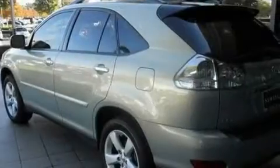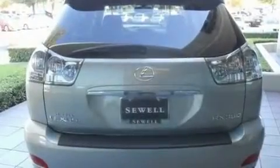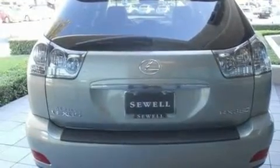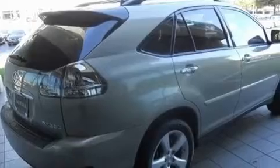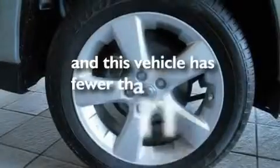Its top features and packages include the premium package, heated front seats, cruise control, a premium audio system, a leather interior, aluminum wheels, a rear spoiler, a low tire pressure indicator, air conditioning with automatic climate control, and this vehicle has fewer than 28,000 miles on the odometer.